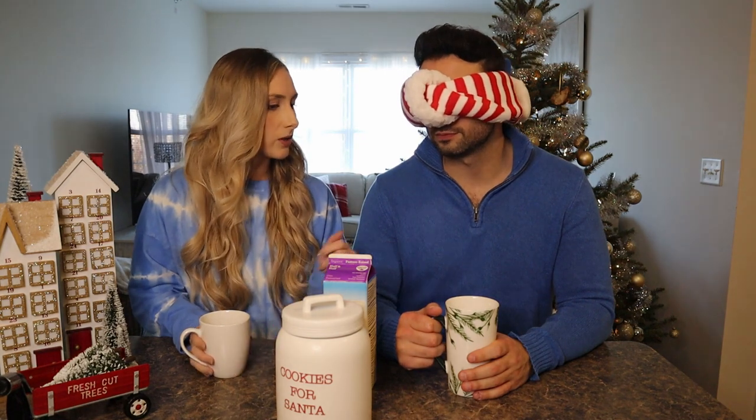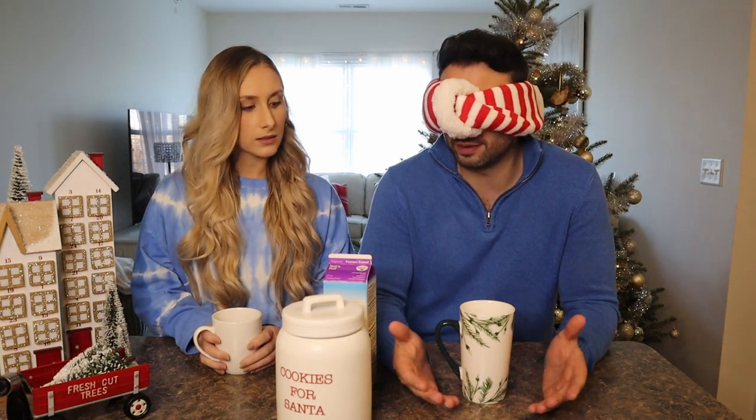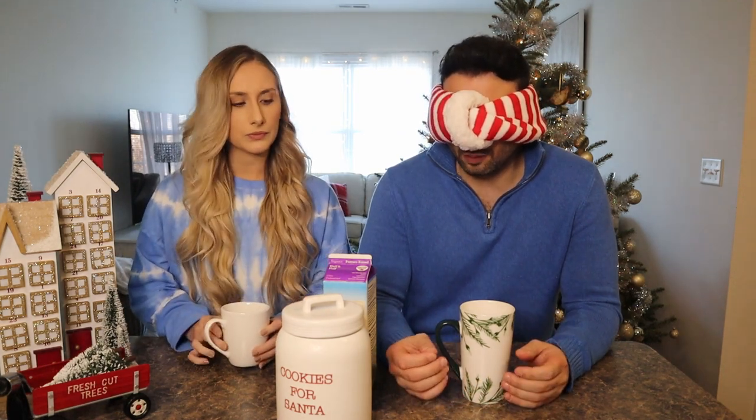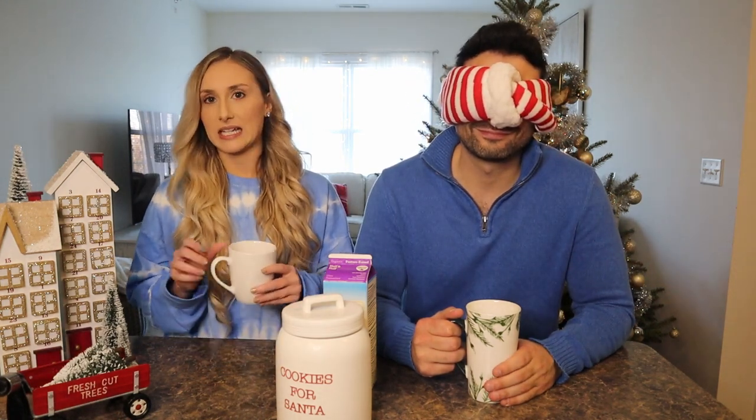Now for Peppermint Pinwheel. Candice just brewed it and actually enjoyed the smell even though she doesn't typically like peppermint drinks. Rob immediately smelled it from across the kitchen while it was brewing — he says it reeks of peppermint in a really good way, not too strong, just a pure peppermint flavor. Both give the aroma a five out of five.